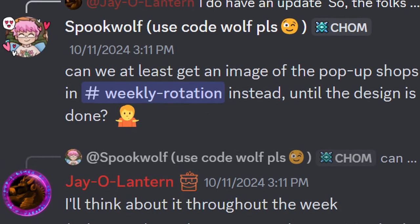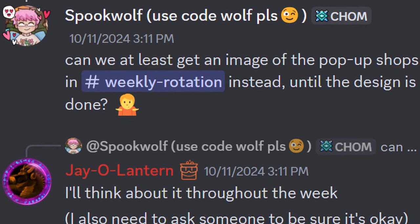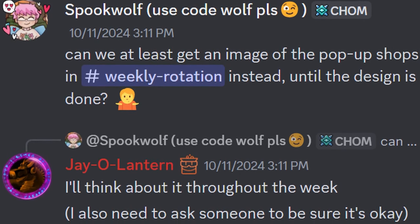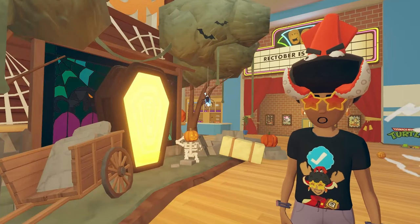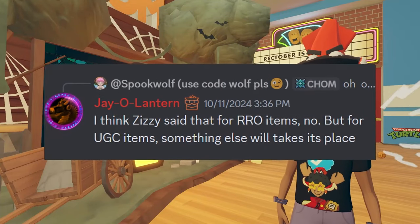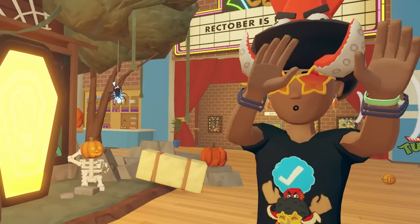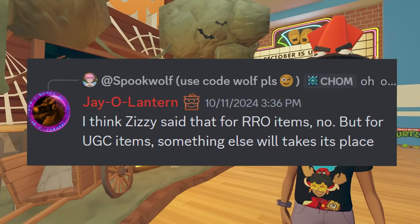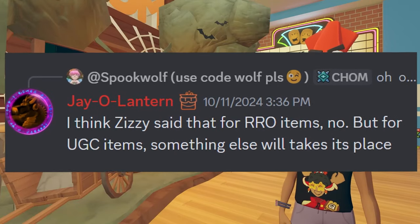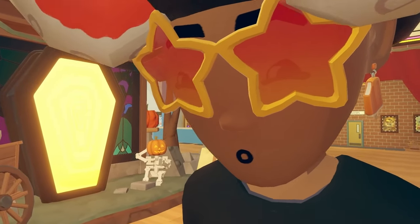When asked if we can at least get an image of the pop-up shops in the weekly rotation until the design is done, Jay said he'll think about it and needs to ask someone to be sure it's okay. Rec Room YouTuber Werewolf also asked whether the Rec Room developers are planning on getting rid of the star system for items — like 1 star, 2 star, 3 star, 4 star, etc. Jay says that for RRO items, no, but for UGC items, something else will take its place.